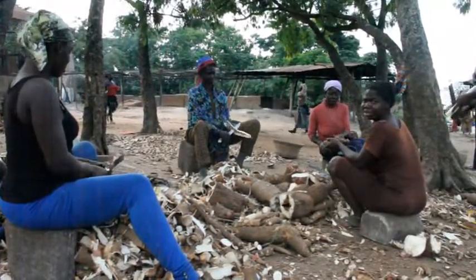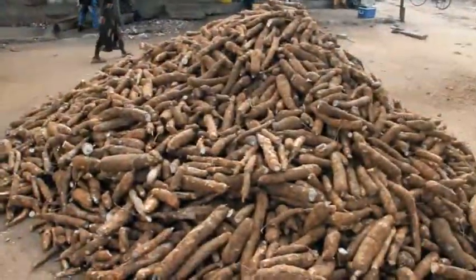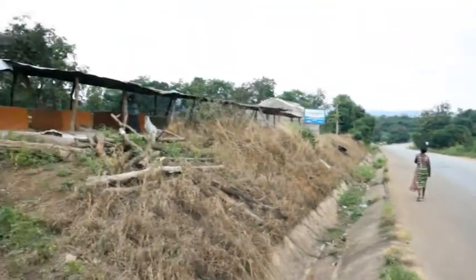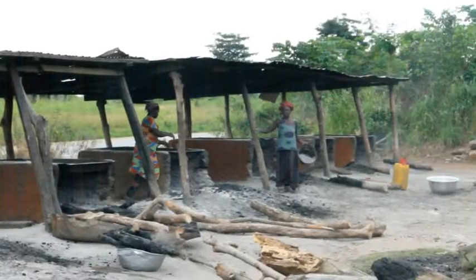Four women, equipped with knives, sit peeling cassava. It's a huge pile, and this was brought in from the field several miles away. This community, Arwa in the Bunahafu region, is one of the main producing centers.